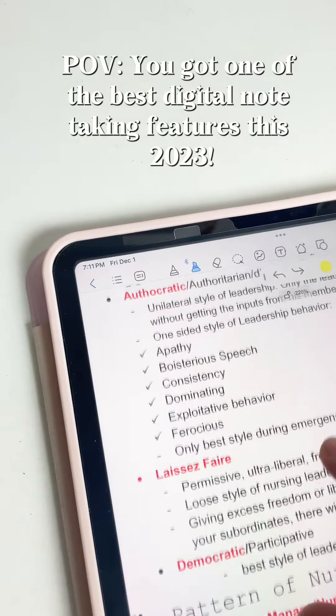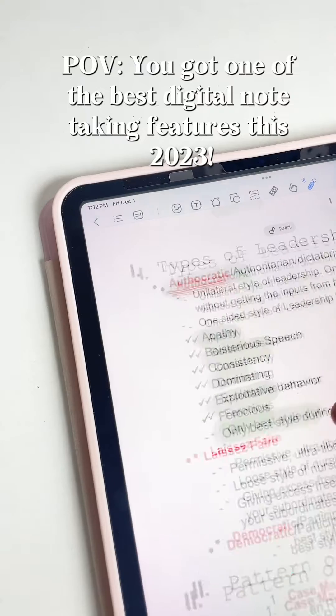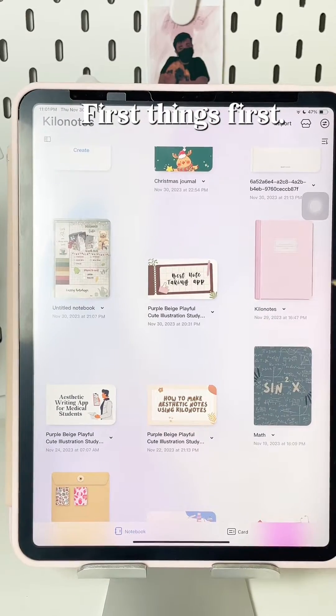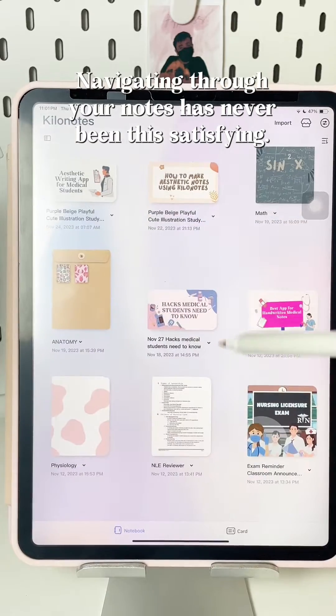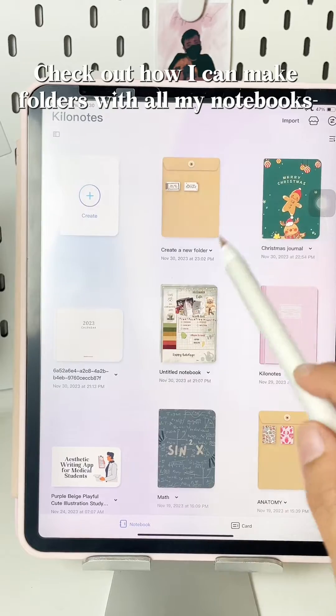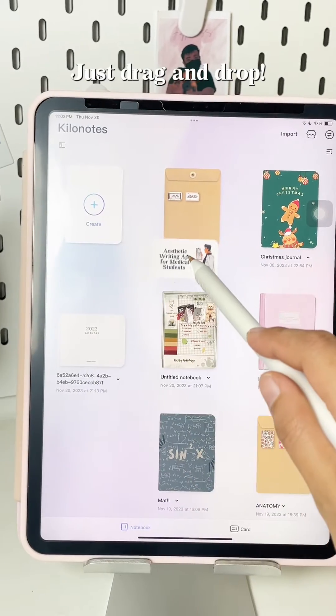POV: You got one of the best digital note-taking features this 2023. First things first — navigating through your notes has never been this satisfying. Check out how I can make folders with all my notebooks. Just drag and drop.